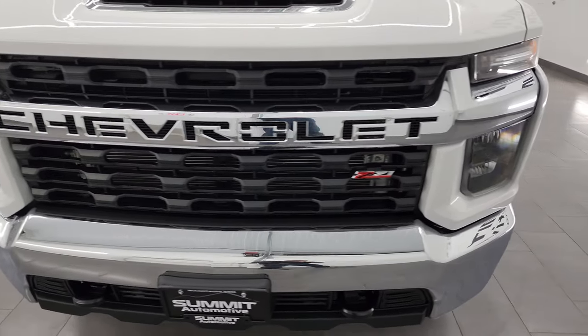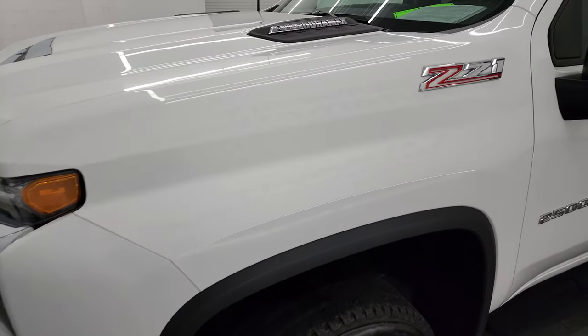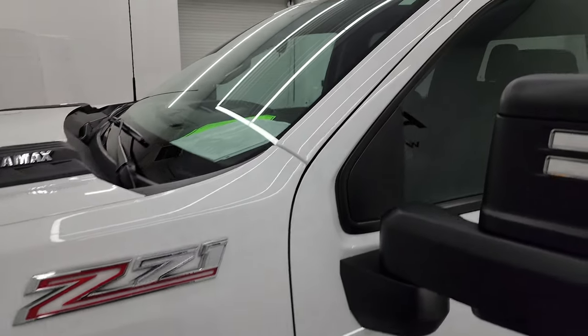That's exactly what I'm going to do in this video — go all the way around, inside, underneath, start it up, show you all the options, and just give you the most accurate representation that I can of the vehicle.